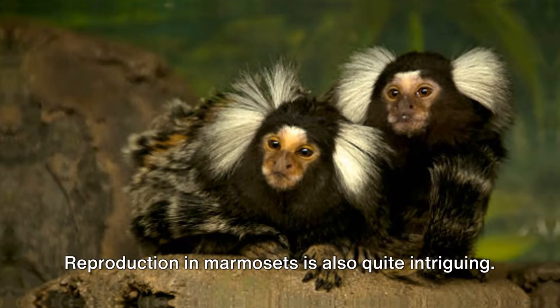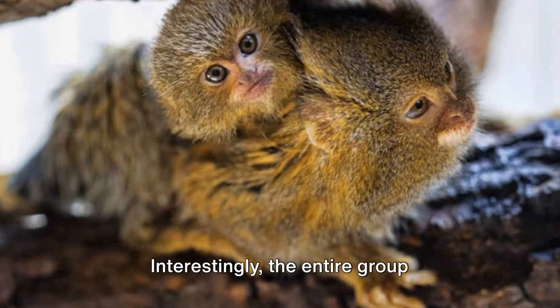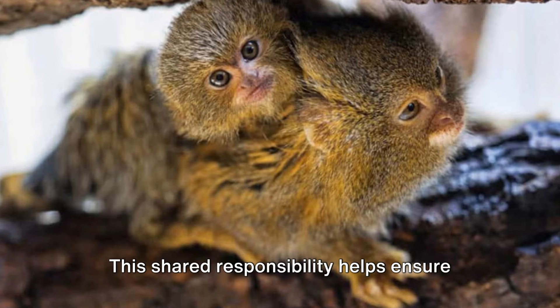Reproduction in marmosets is also quite intriguing. Typically, only one female in the group reproduces, usually giving birth to twins. Interestingly, the entire group participates in raising the young, a practice known as cooperative breeding. This shared responsibility helps ensure the survival of the offspring and strengthens the bonds within the group.